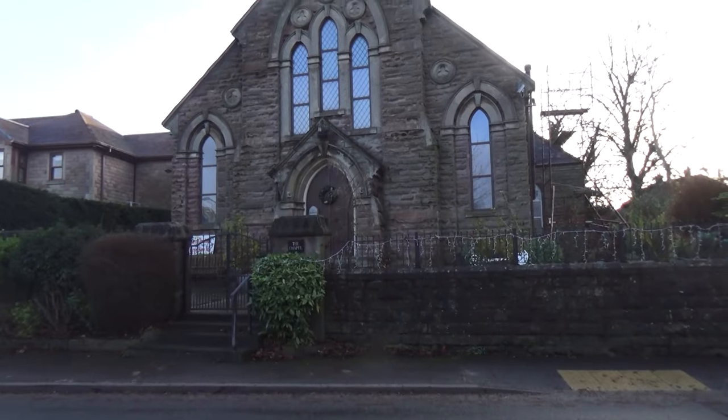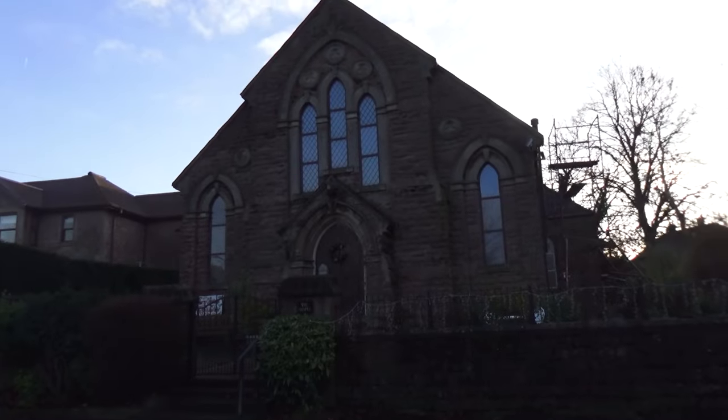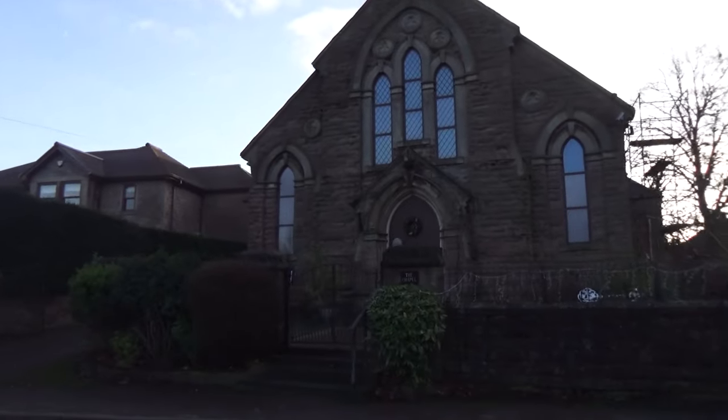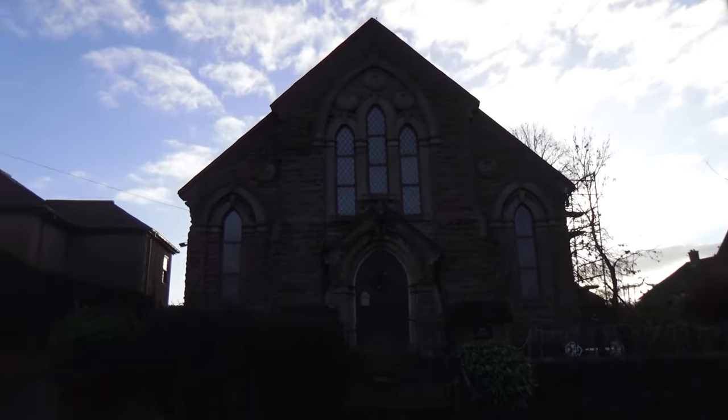So we have the chapel here. It's got Christmas stuff around and everything, but I don't know if it's a working chapel or not, or whether somebody lives in it. It says Wesleyan Chapel 1880 on it.